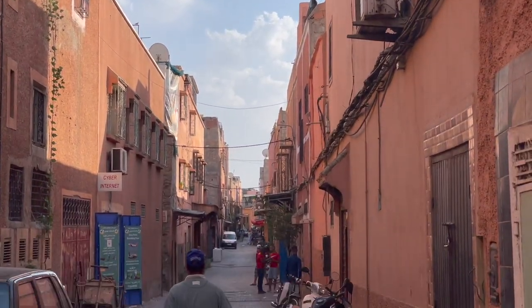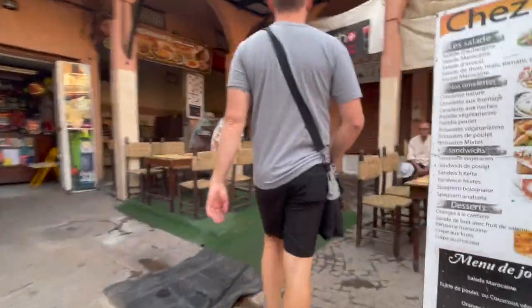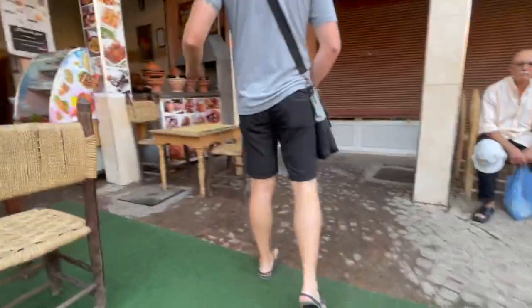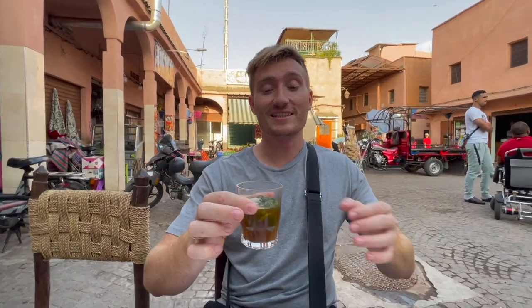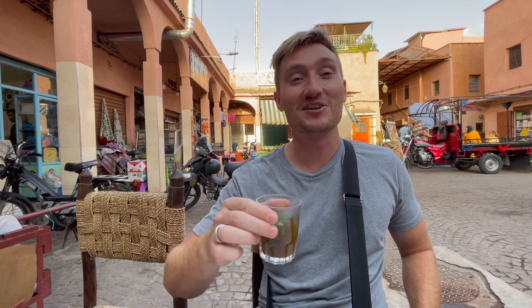We got juice at our favorite spot — our fourth time here! This mint tea in Morocco actually has caffeine because they use gunpowder tea, which is a regular green tea, and then they add straight mint leaves and soak it in a lot of sugar. Everyone calls it Moroccan whiskey.